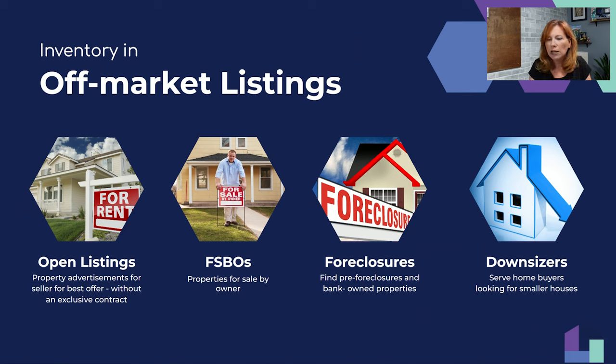Someone is asking about state-specific contracts and whether New York allows open listing contracts. A lot of people ask: are open listings legal in my state? Yes, open listings are legal in your state.